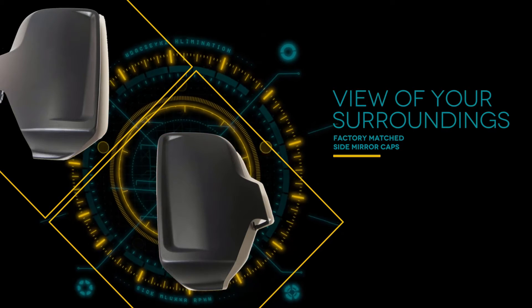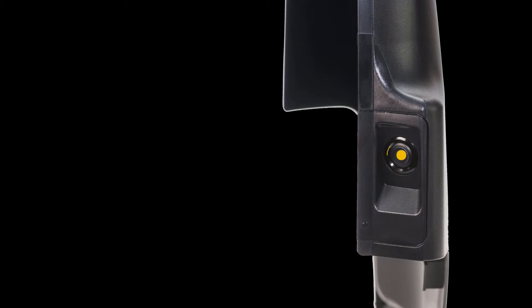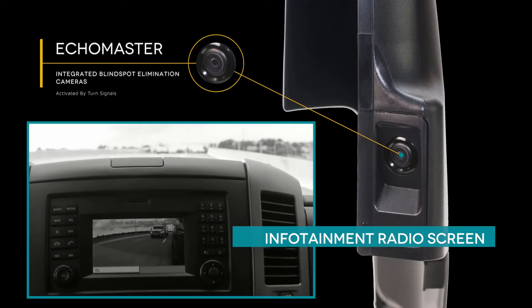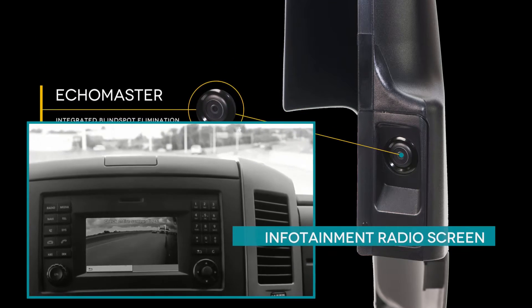Changing lanes is easy, with two proprietary factory-matched side mirror caps with integrated blind spot elimination cameras. Activated by turn signals, the cameras give you an unobstructed view of the side blind spot missed by typical mirrors, right on your vehicle's infotainment radio screen.